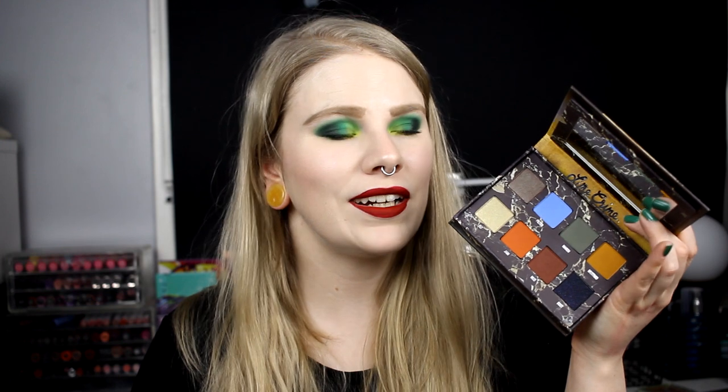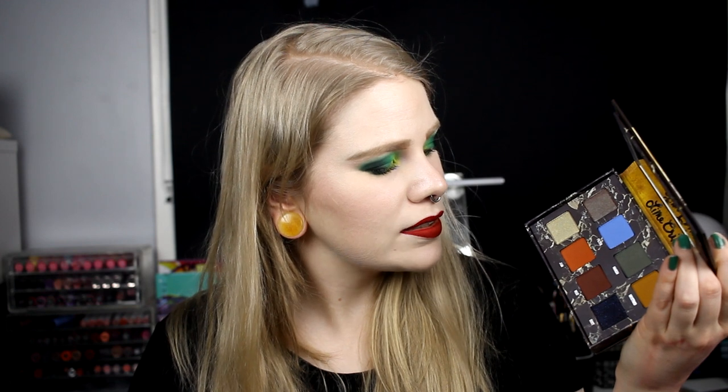I also tried my first Lime Crime product — the Venus 2 palette. I hate the bulky packaging but the color story is really interesting — a fun mix of colors. I really like working with these shadows; they're really good quality. The color story is fun — not super colorful but interesting. I'm really happy I bought this one.